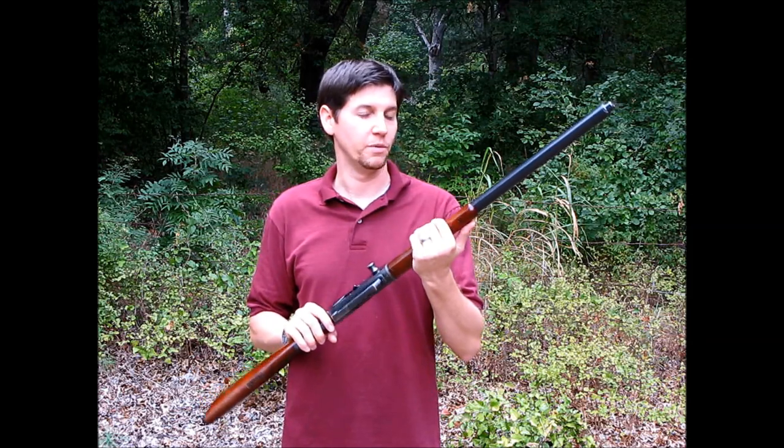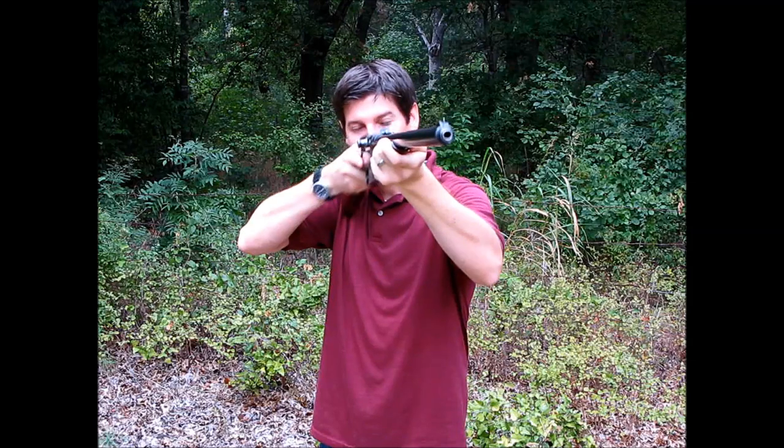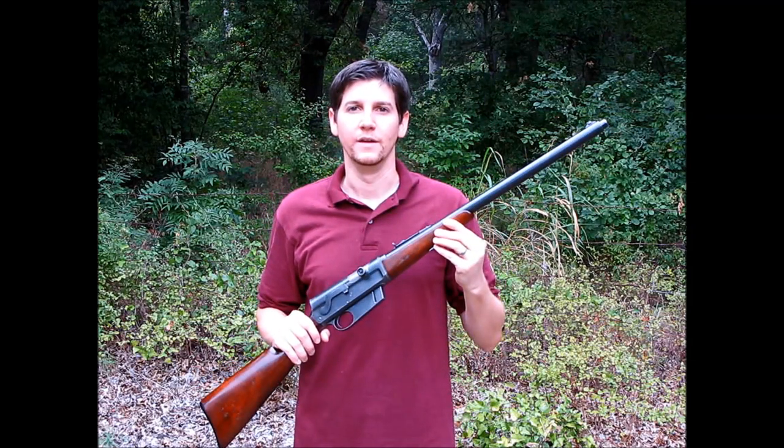Remington's marketing team was pretty suave. They actually advertised this as a dangerous game rifle on a lot of their ads. They pitted it up against bear, lion. One of my favorite ads they did was this cartridge and rifle combination against steel.